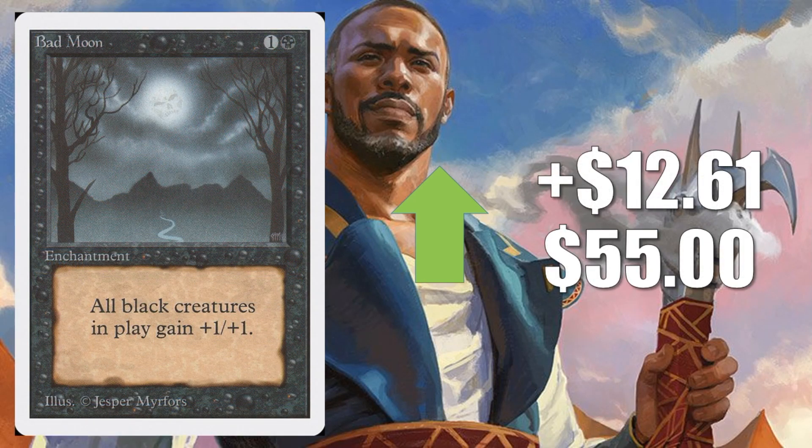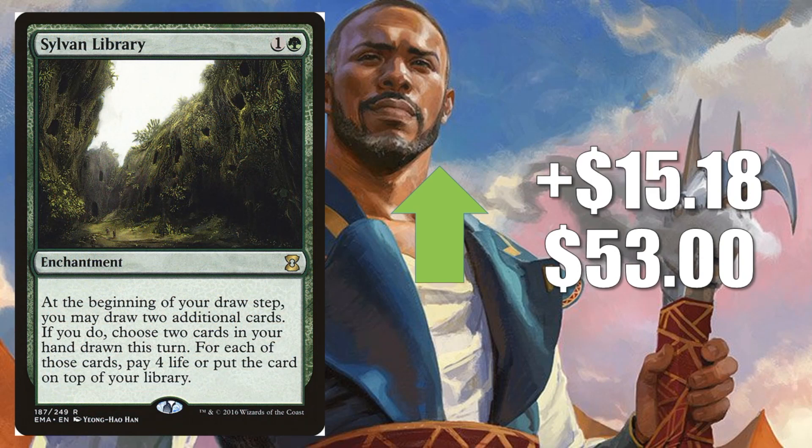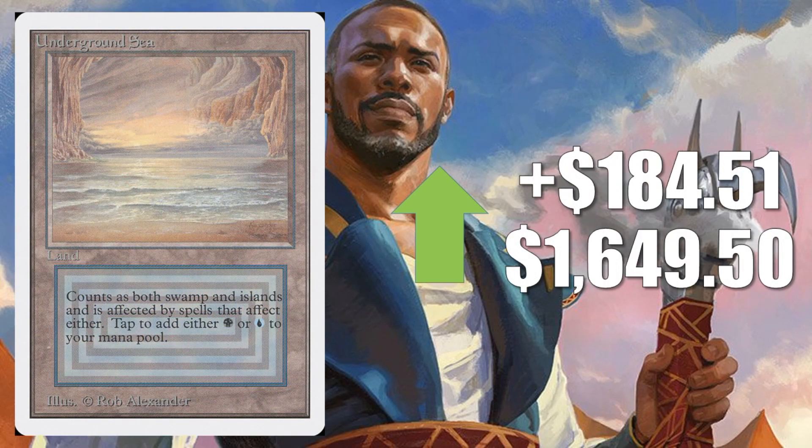Next, Unlimited Bad Moon — these Unlimited cards have been really hot and continue to stay hot. This one is going up $12.61 to $55. Another card some people think might show up in Modern Horizons: Force of Will from Alliances, going up $13.80 this week to $99.99. Regardless, I actually think this one has been undervalued for a while — great in Legacy and Vintage. The Eternal Masters copy is going up a little bit this week too. Sylvan Library from Eternal Masters goes up $15.18 to $53 — another solid Legacy and great Commander card. Howling Mine from Unlimited goes up $30.08 this week to $149.99. Plateau from Unlimited, which is on the reserve list but did get reprinted in Revised, goes up $48.27. Underground Sea from Unlimited, also on the reserve list, goes up $184.51 to $1,649.50 — some higher-grade copies hit the marketplace this week, pushing the price point up.